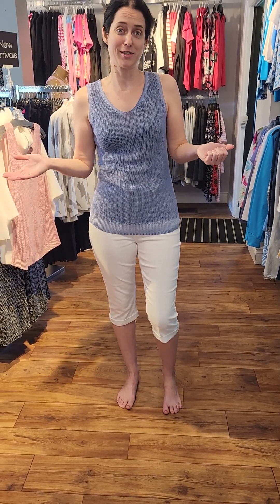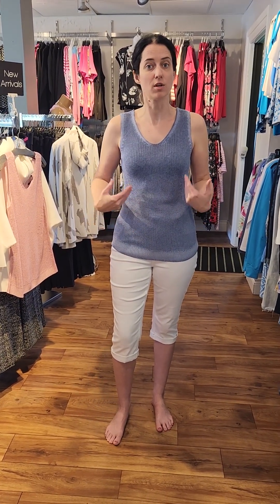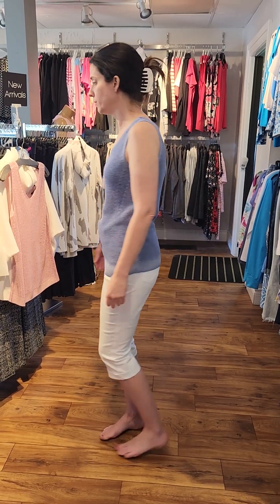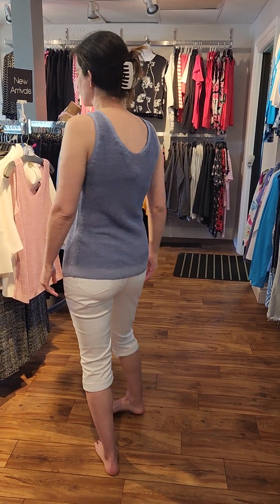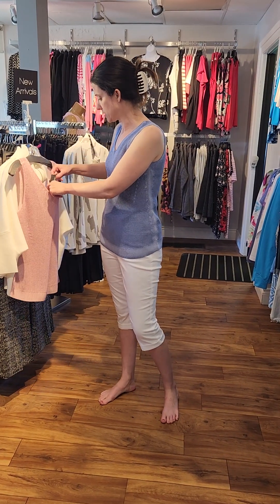Our next one is a nice sleeveless net top by Charlie B. I wore my black bra today, but you could wear a nude bra underneath. As you can see, you don't have to wear a tank underneath, but you could choose to as well. This one is in the denim blue, and we also have it in this nice — let's see what they're calling this — dusty rose. These ones are $98.